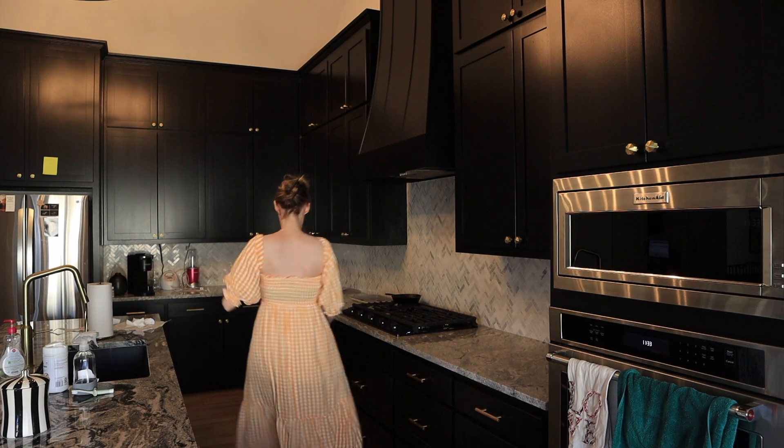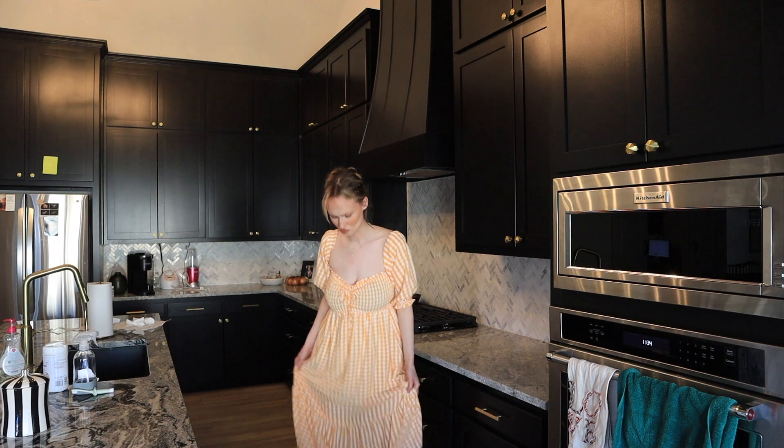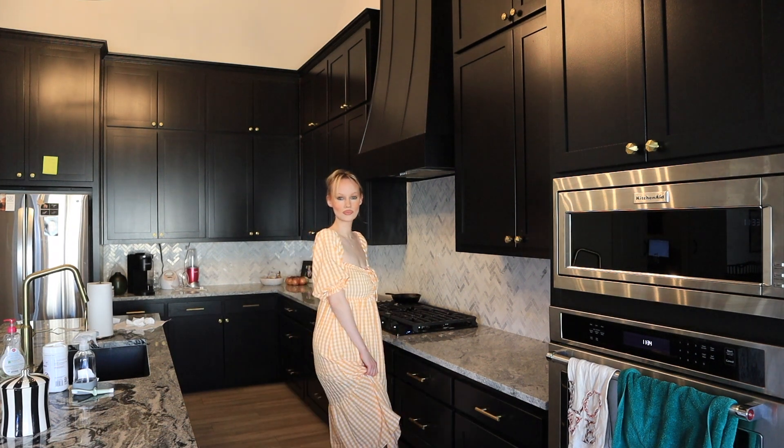This is a Hello Molly size small casual dress. It's like an orange, light orange gingham print and it retailed for $51. I got it for $23.99.